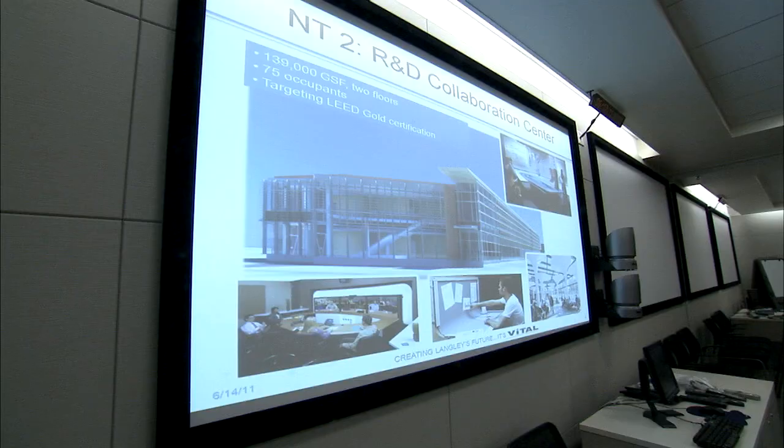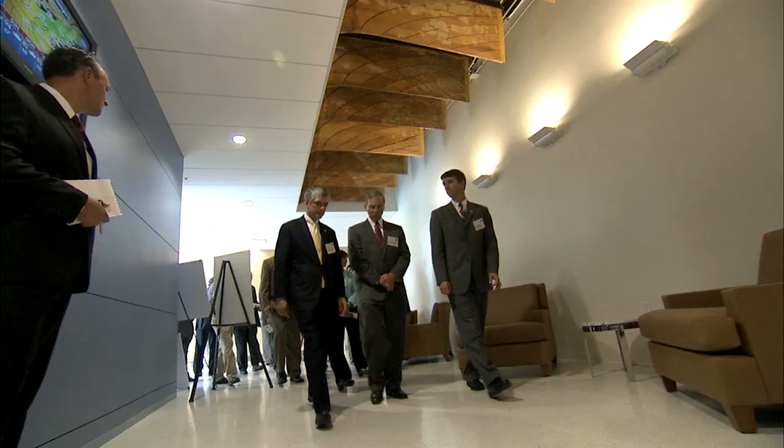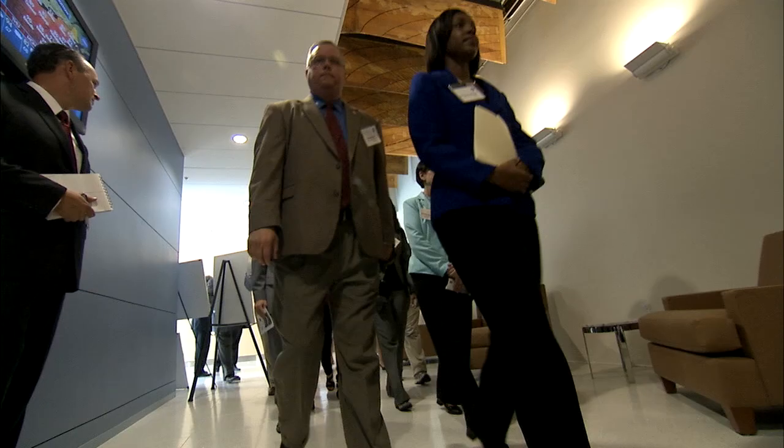So we're working to really design that laboratory of the future. The second element in Langley's revitalization plan — an integrated services building that will house a new cafeteria, conference center, and additional office spaces — will break ground later this year.